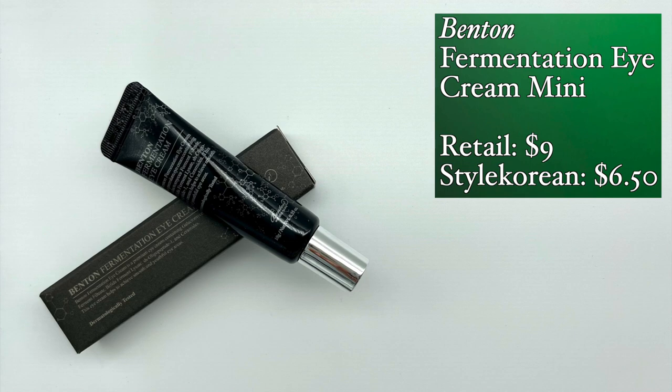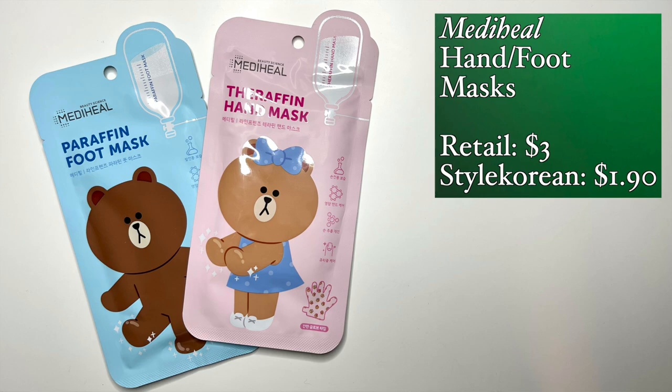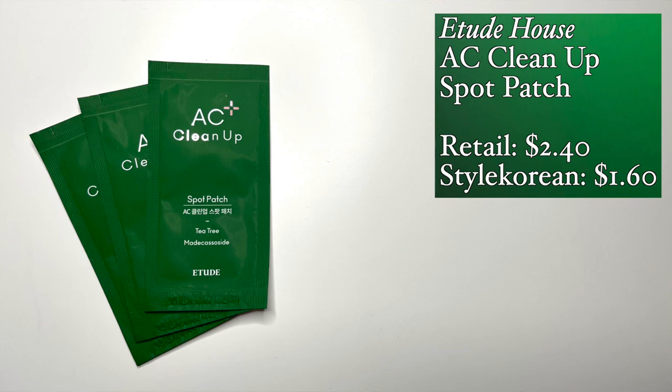This is the Benton Fermentation Eye Cream — I bought the mini size, which is 10 grams, 0.35 ounces. I'm going to put this in an upcoming giveaway. I've talked about this product a lot. From Meta Heal, I bought the Therafin Hand Mask and the Paraffin Foot Mask — these were around $1.50. They're the little plastic glove and booty style, printed with bears. Just something fun. And then I bought three of these Etude AC Cleanup Spot Patches — a lot smaller than I thought, but they have 12 patches each. These were about a dollar each, and I figured I can never have too many acne patches.